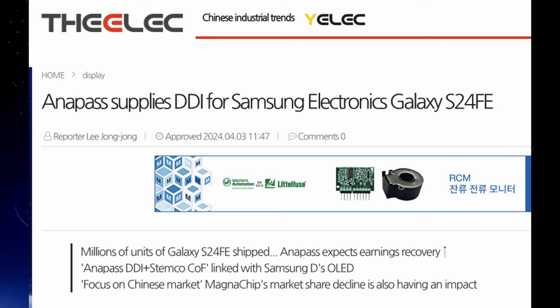Galaxy S24 FE — Fan Edition — is coming out in summer 2024. If you're a Fan Edition fan, the S23 FE was a pretty good phone last year, and this year's version should be even better — a slightly better iteration of it.